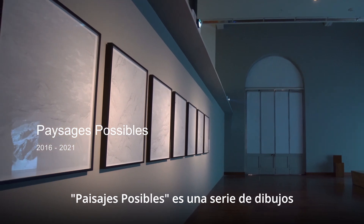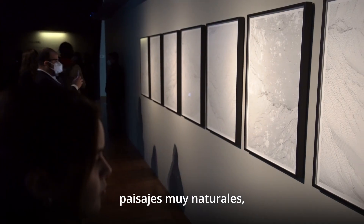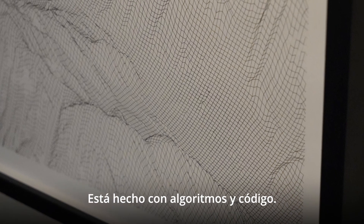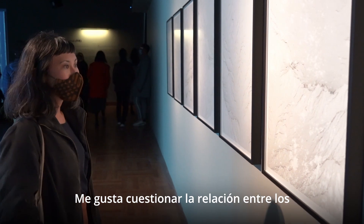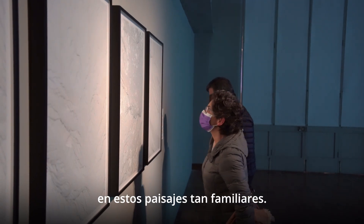'Paisajes Posibles' is a series of drawings I made with a little robot. From a distance, it looks like a very natural landscape with erosion, snow, and water. But when you get really close, you realize it's also a grid — made with algorithms and code. I like to question the relationship between algorithms and this very organic nature and these familiar landscapes.